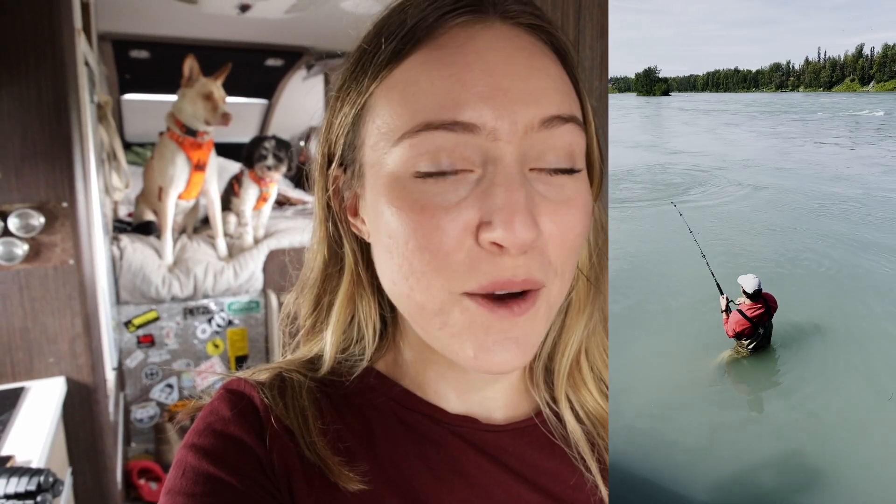After we ended our Kenai video, Grayson went fishing in the Kenai River, which is a world-renowned place to go fishing, and he caught some sockeye salmon that we've been eating the last couple of days. It's so delicious — we think it was about 8 pounds. We didn't weigh it but that was our guess, so we're going to make some lunch with that.